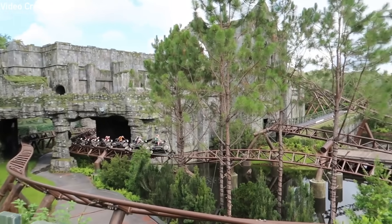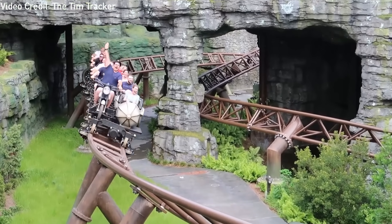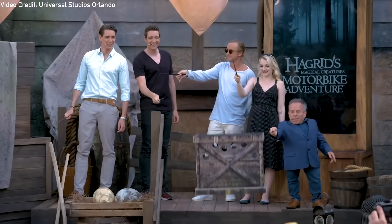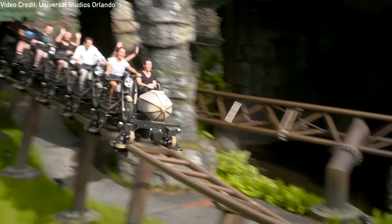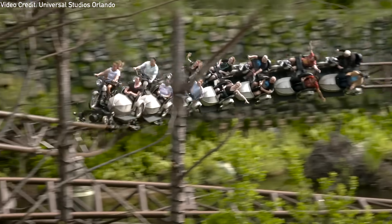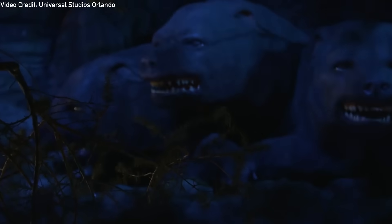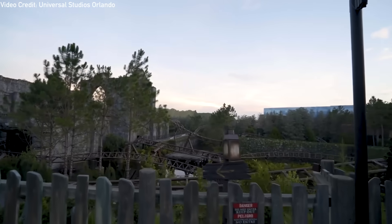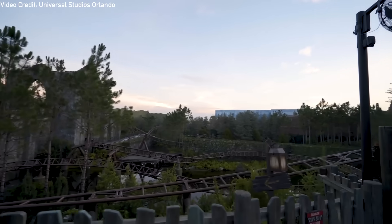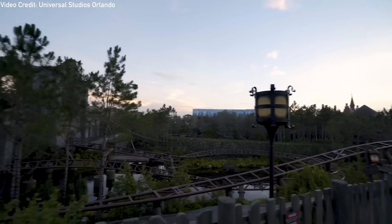Altogether, this technology works in unison to create a seamless and thrilling adventure that has amazed and blown away hundreds of thousands of riders and will continue to do so for decades to come. I hope you've enjoyed this informational dive into the inner workings of Hagrid's Magical Creatures Motorbike Adventure. We create these videos to showcase the awe-inspiring technology and engineering that goes into creating the rides we all lose our heads off on daily.